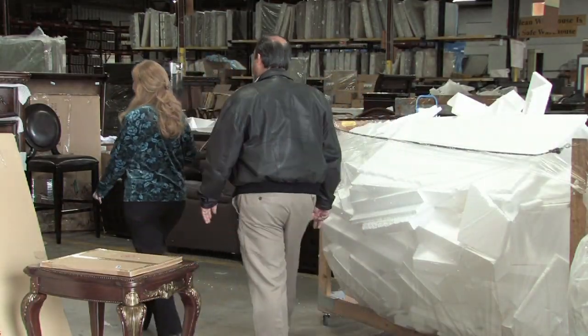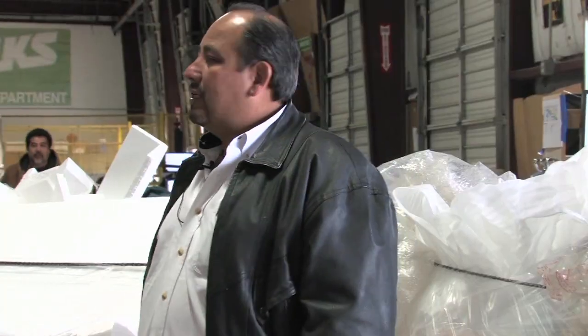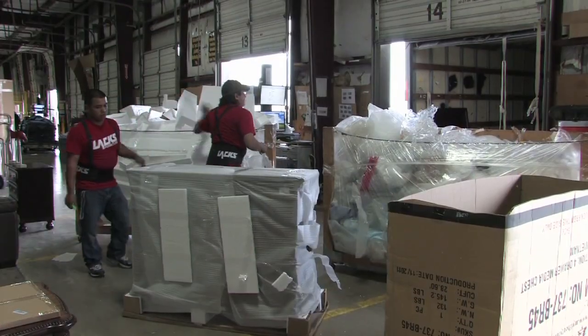This is where it all starts. Hector will explain the process for recycling the raw materials. This is our distribution area. This is where we open all the furniture that is made ready for use by the customer. This is sold merchandise and we're getting ready to load it into trucks.